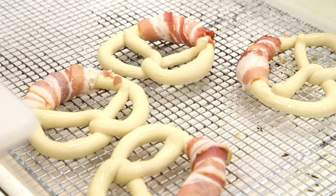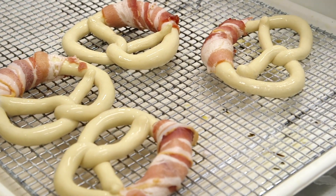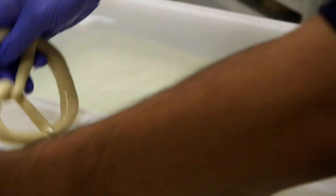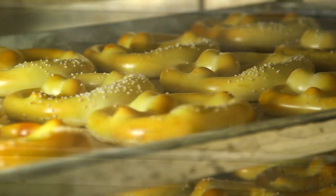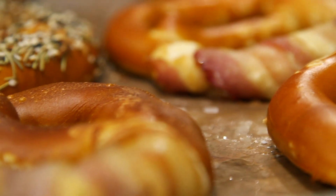This is a lye bath. It's a food-safe chemical that is dissolved in water, and the pretzels go into this right before they are baked. It's what produces the dark, shiny crust and that salty finish that a pretzel has.